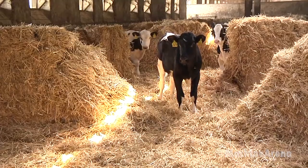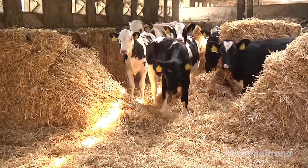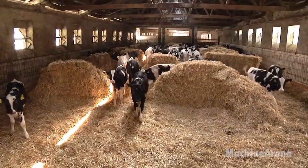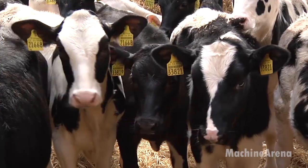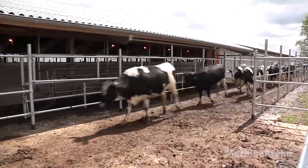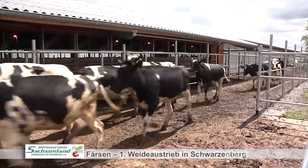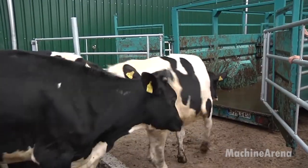After milking, the cows return to the barn where large rotating brushes await them. These grooming stations are a favorite among the herd. The gentle bristles massage their skin, remove dirt, and stimulate blood circulation. A relaxed cow produces better milk, and this simple piece of technology plays a surprisingly big role in herd happiness.